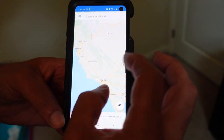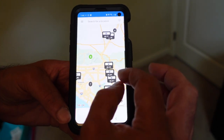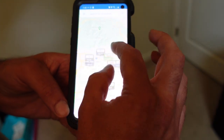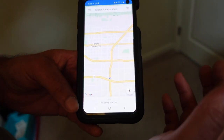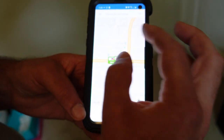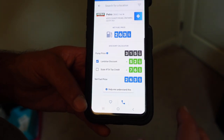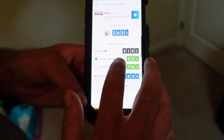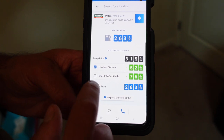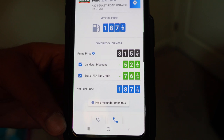Now let's check out the TA Petro down in Ontario, California — that's right in the Los Angeles area. Pump price is $3.15, Landstar discount is 52 cents, putting you down to $2.63. Take out the tax and you're down to $1.87.